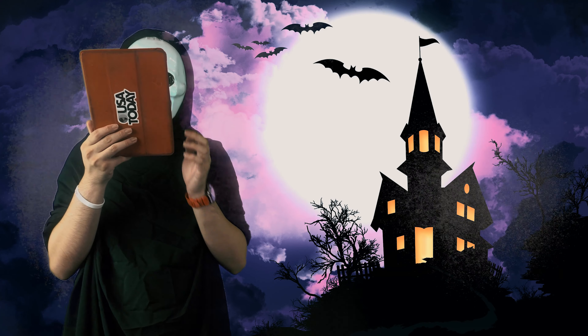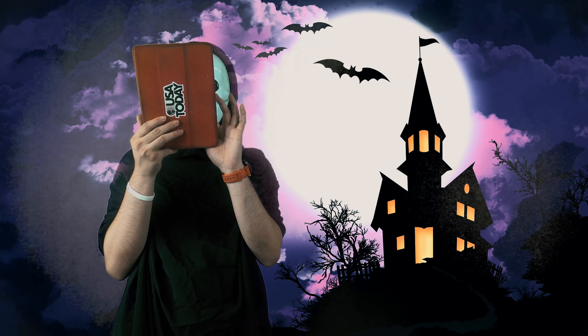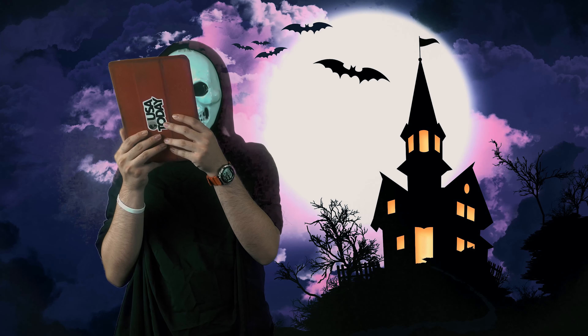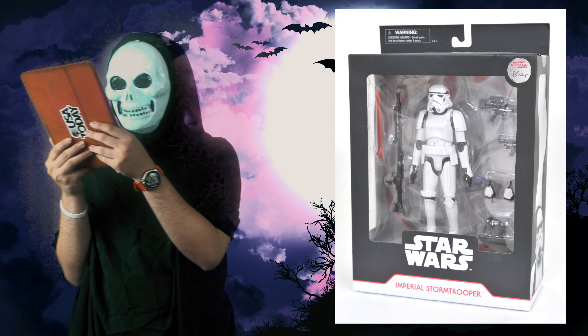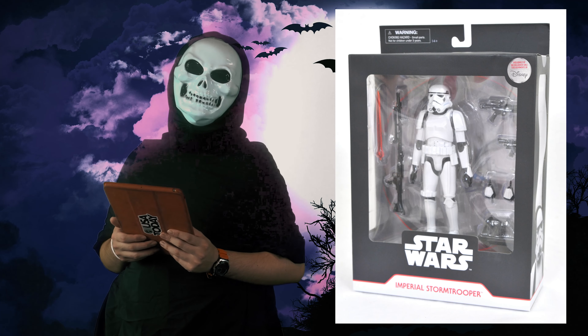For the next one, we have Diamond Select Toys — a deluxe action figure launching at ShopDisney.com. This is a 7-inch Stormtrooper featuring 17 points of articulation and authentic movie details, which means they will never shoot straight at all.